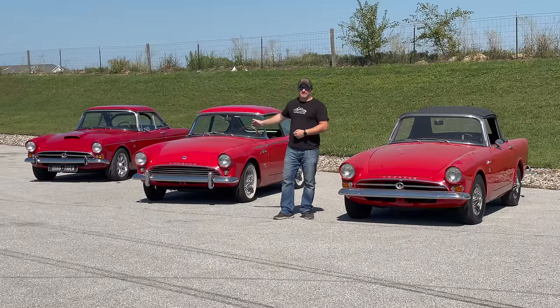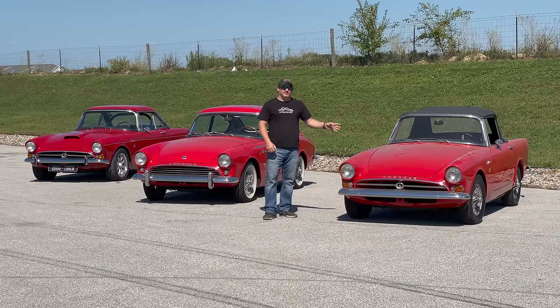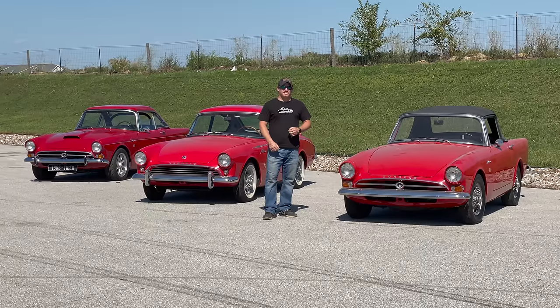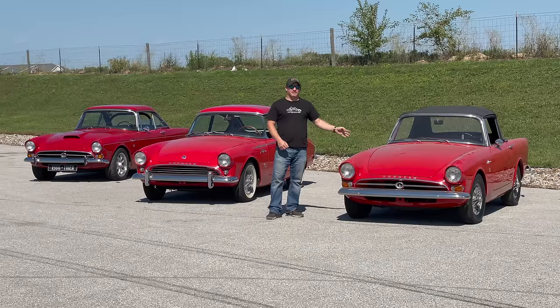For this event I'll be taking my Sunbeam Alpine Harrington Lamaze and one of my Sunbeam Tigers, but I would also like to have been able to take this Sunbeam Alpine. But because the event is held in an area with not very good access or trailer parking, I'm not able to take as many Sunbeams as I would like. Now you might think, there's going to be a lot of Sunbeam Alpines there — why would you want to take this one?